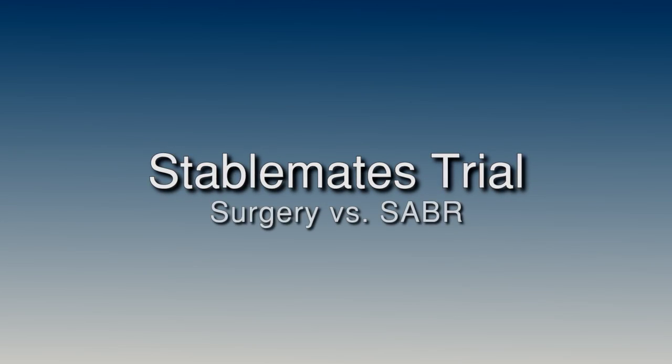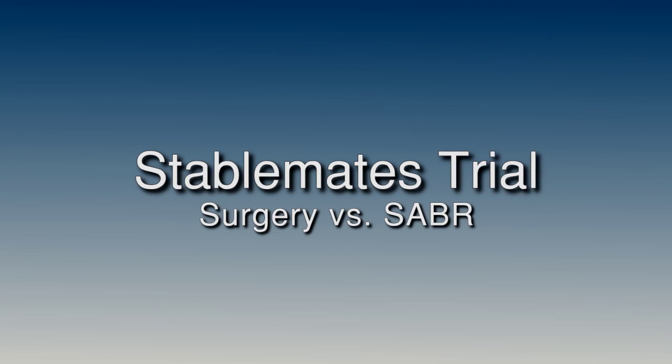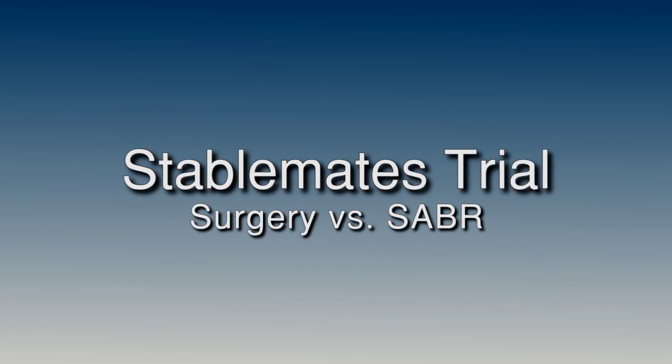There are no additional costs for these tests or for participating in this clinical trial. Thank you for watching this presentation explaining the STABLEMATES trial. If you have further questions, please speak with your doctor or clinical trial coordinator.